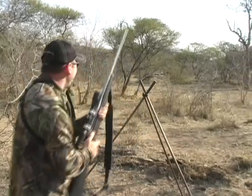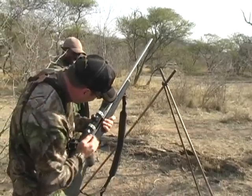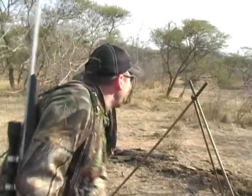Got him. He fell right there. Let me go ahead and eject that. Put it on safe. That was awesome. Good boy. Eddie, we did it again. That's great. He's down right there. He's down on the spot.